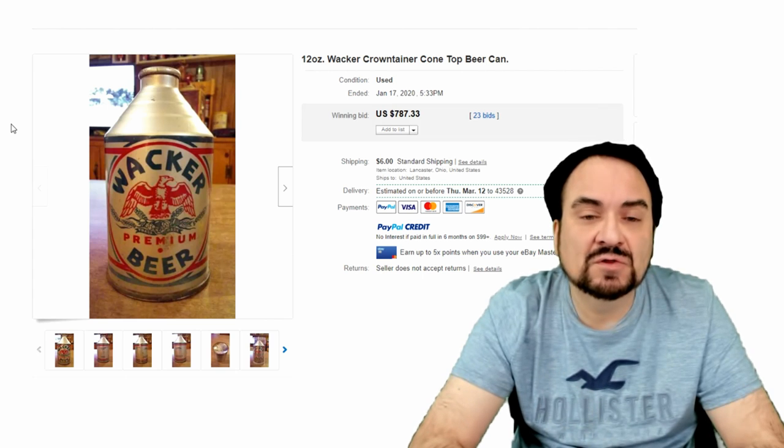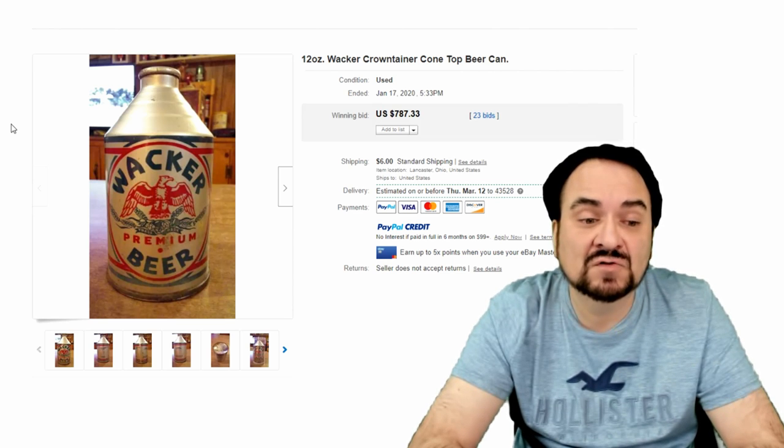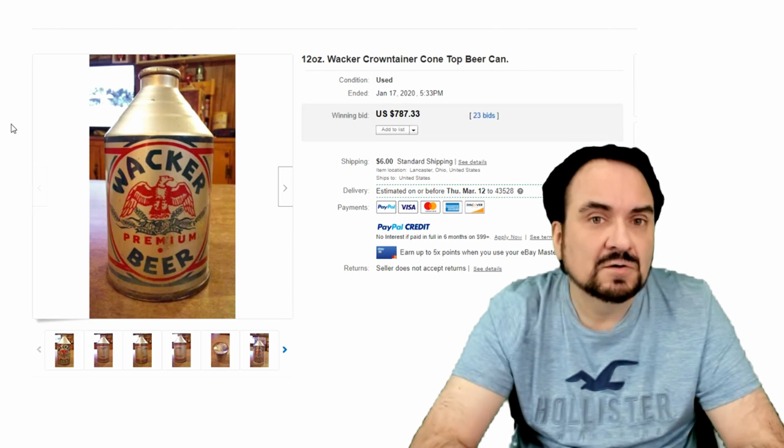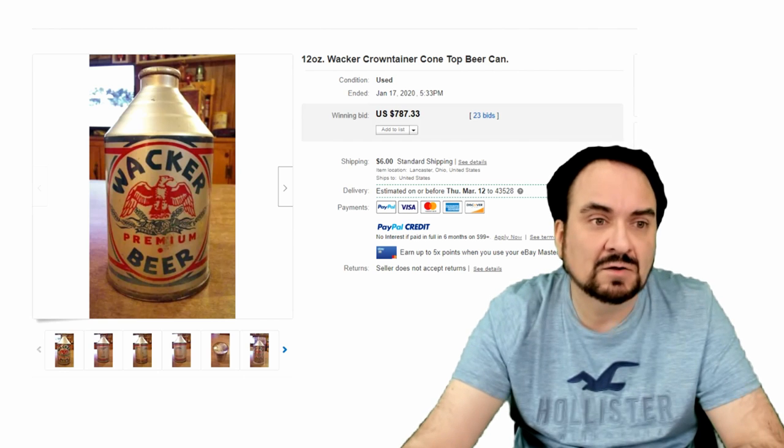Here's a Wacker beer. This is a little different construction than most because of the shape — it doesn't have an applied neck like most of the other ones do. $787 on this one, 23 bids. This is a variety of cone tops; as I said, there are many different varieties and styles as well.